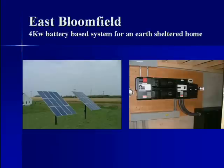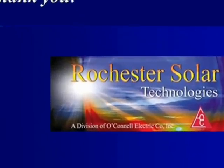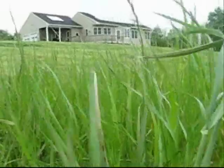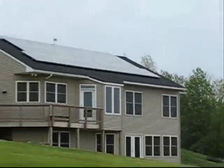We have seen how profitable solar energy systems are from a service provider's point of view, but I want to know what solar energy customers think of their investment. I have visited Arden Zipp, who owns a grid-connected solar system in Tully, New York. Here's Arden showing me how his solar system works.